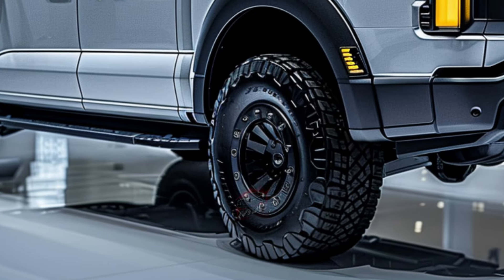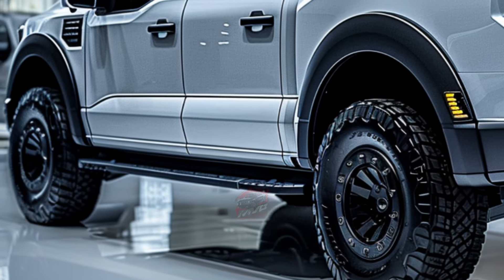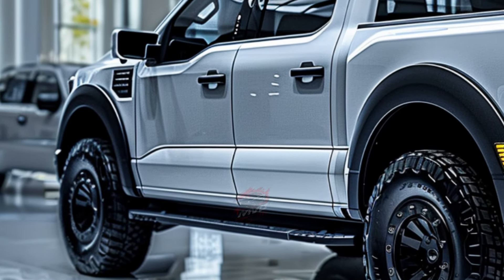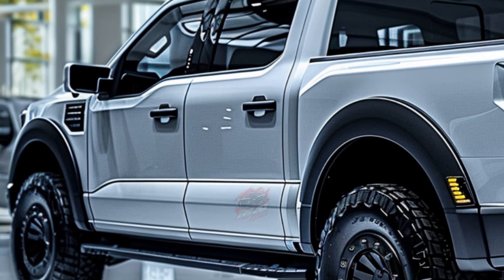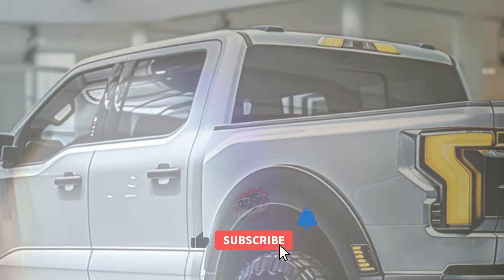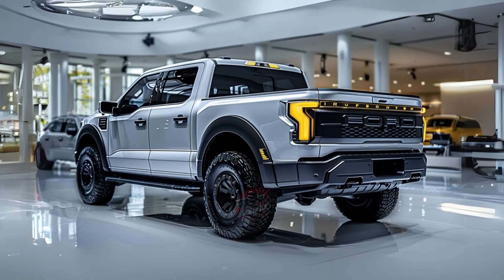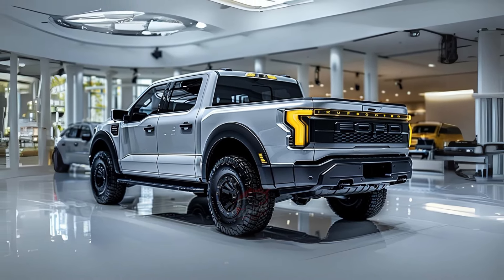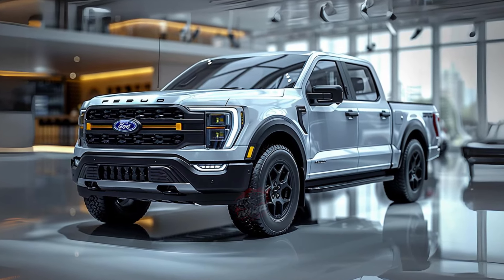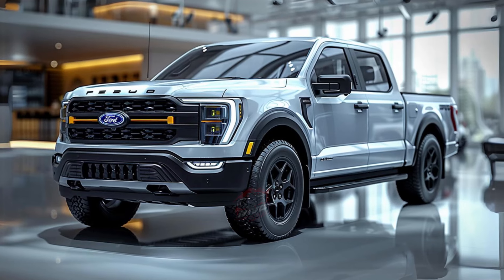The Tremor adopts the four-wheel drive system from the bi-turbo Wildtrak X and V6 Ranger variants, allowing 4WD on sealed surfaces with an automatic mode. Powered by the Wildtrak X's 2.0L bi-turbo engine, it delivers 150kW and 500Nm of torque, with Euro 6 emission certification and a requirement for AdBlue diesel exhaust additive. It is also expected to offer the option to remove auto engine stop-start technology at no extra cost.